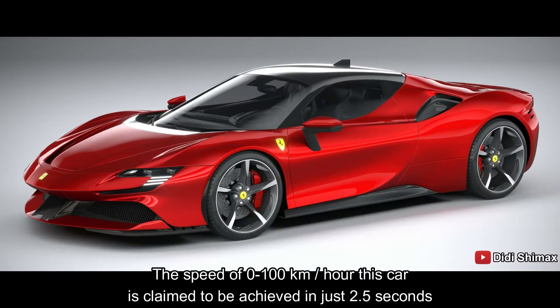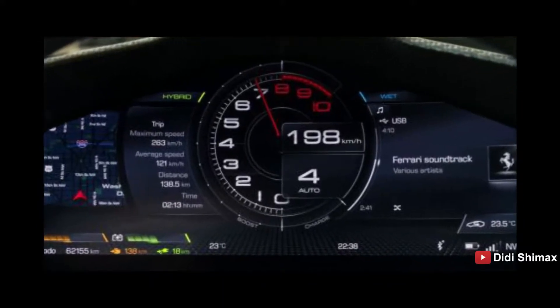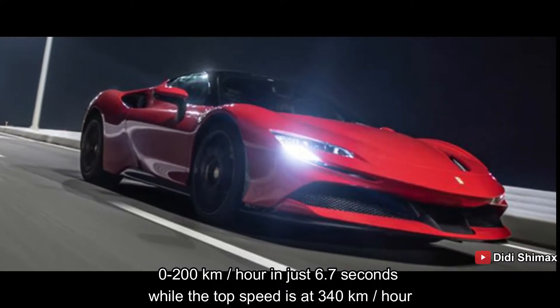Kecepatan 0-100 km per jam, mobil ini diklaim bisa dicapai hanya 2,5 detik saja. 0-200 km hanya dengan 6,7 detik, sedangkan top speed-nya di 340 km per jam.